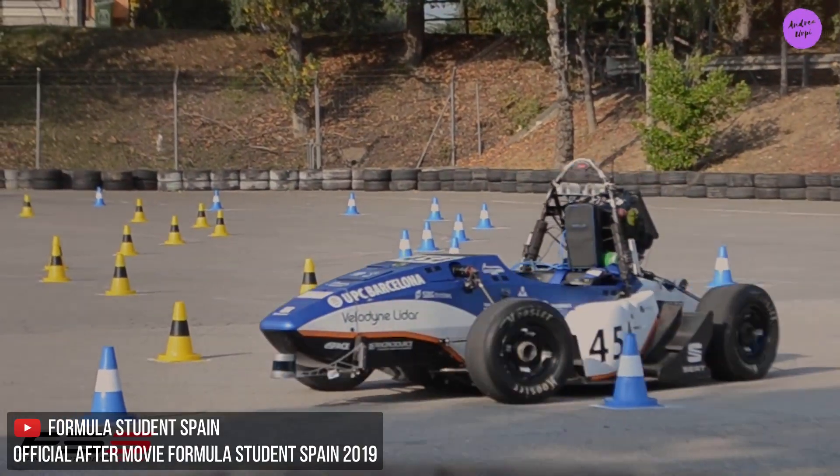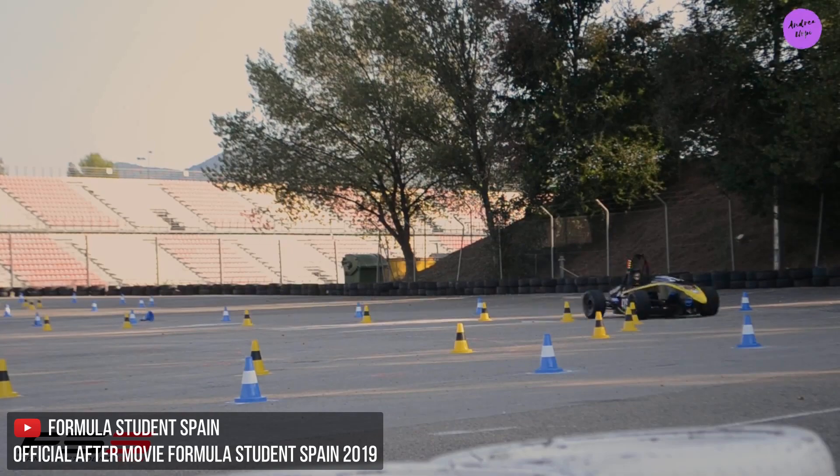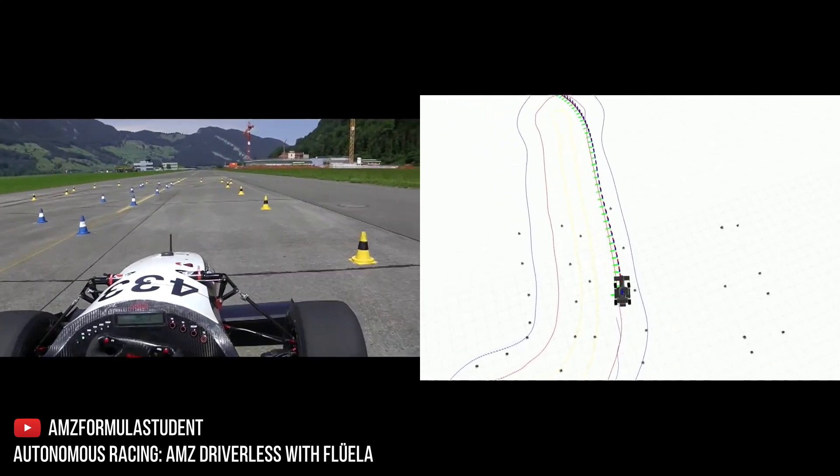There's an entirely separate league for cars designed to race without human drivers in them. Look at this AMZ car, for example. Does it seem slow? Well, maybe now — but it surely is fast at learning.